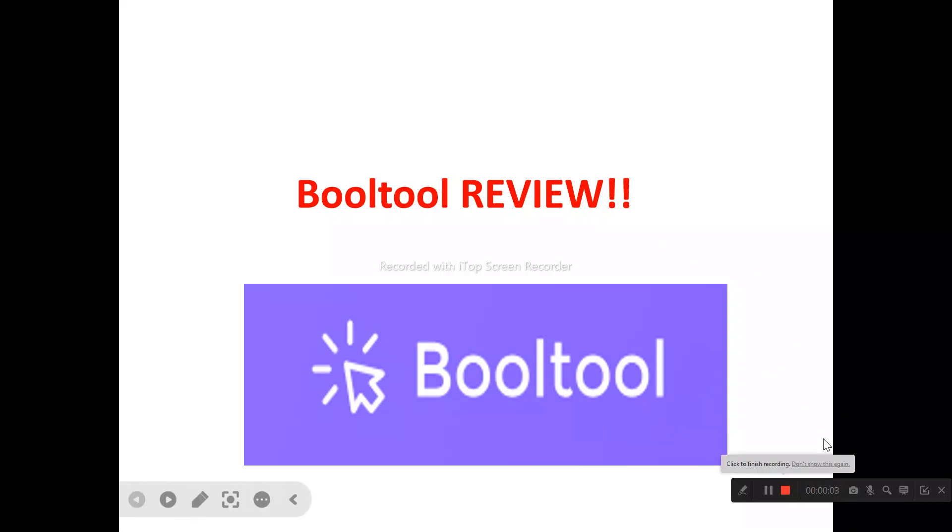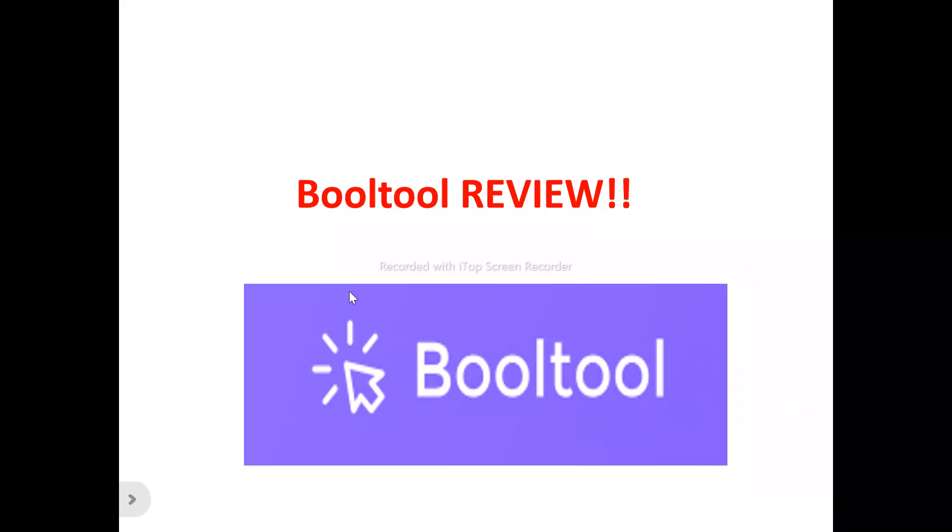Welcome to this BOTO review video. We're talking about everything you need to know about BOTO — whether it's a tool you need to try out, or just another tool to run away from and not waste your time on.